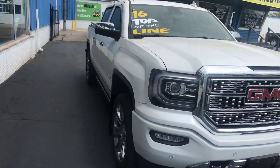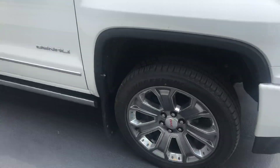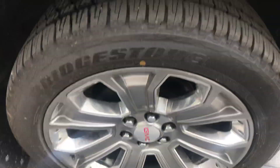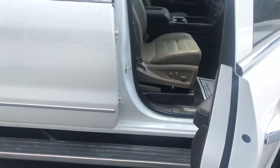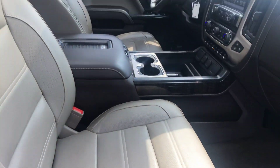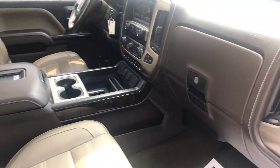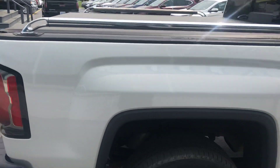The truck's got 31,500 miles, beautiful rims, tires, electric running boards, leather, and a tonneau cover already on.